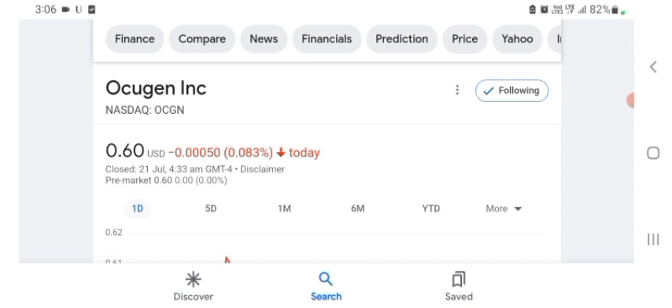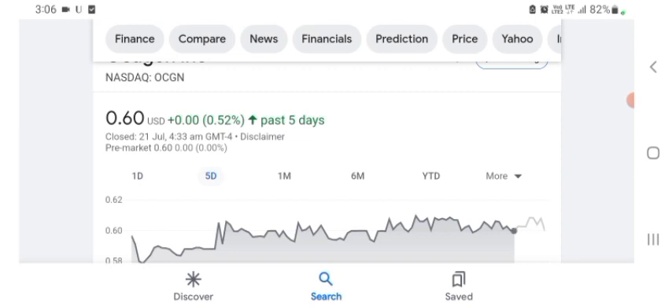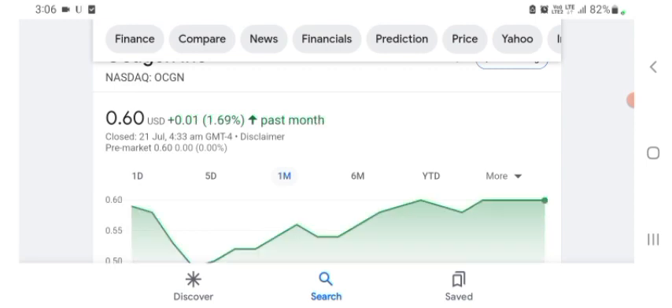They are a tech company basically, and it looks like they are doing things — some things seem like their technology. Basically I am just here to take a look at the financial chart. The Oxygen stock was trading at $0.60 US dollar with 0.083% negative in a day. In five days before, the stock was trading at 0.52% positive in a day. One month before, the stock was 1.69% positive in a day.